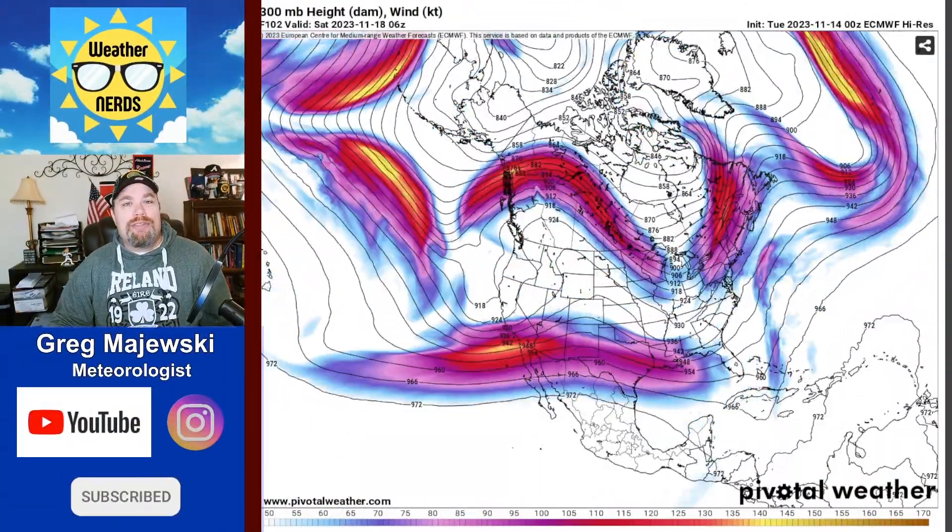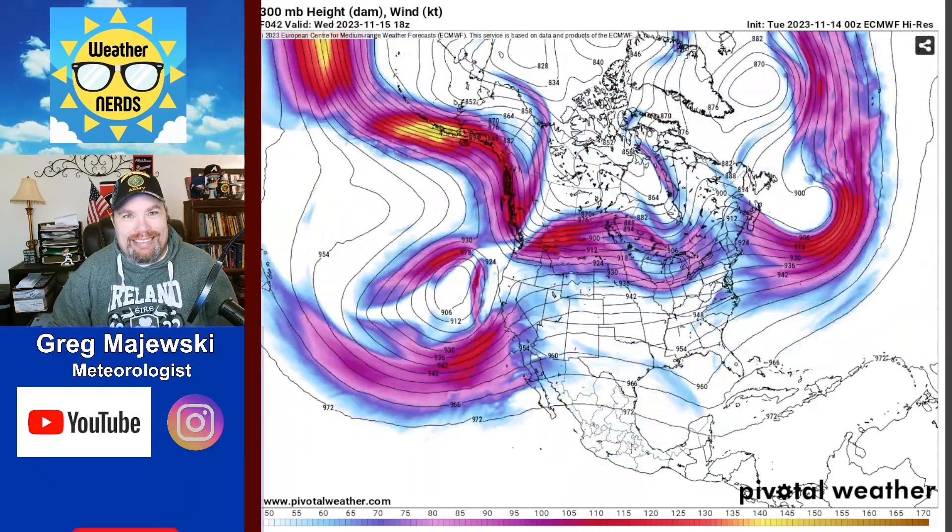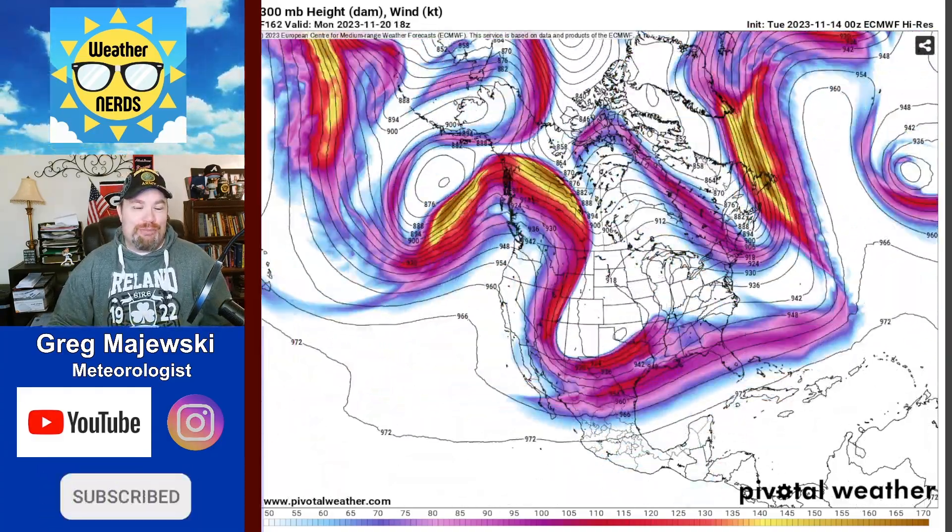Hello everybody, welcome back to the Weather Nerds YouTube page. I'm meteorologist Greg Majewski and today we're going to be talking about the chaotic flow of the Jetstream across the country.